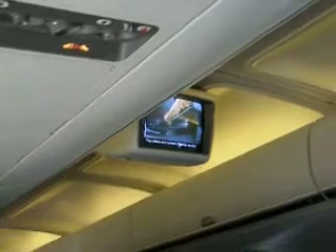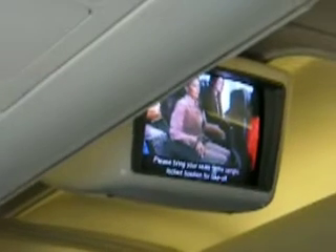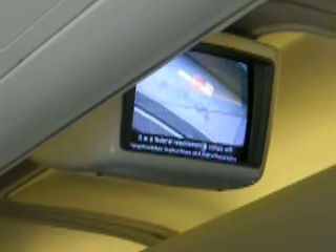Tray tables and footrests should be secured and your carry-on luggage placed under the seat in front of you or in a storage compartment. Please bring your seats to the upright locked position for takeoff. It is a federal requirement to comply with crew member instructions and instructional signs.